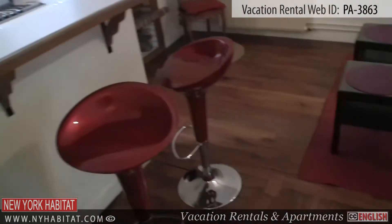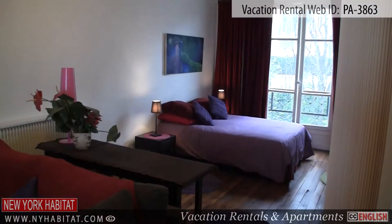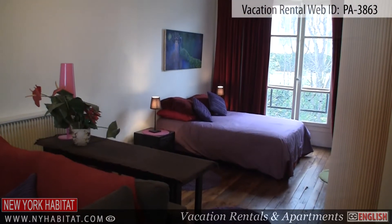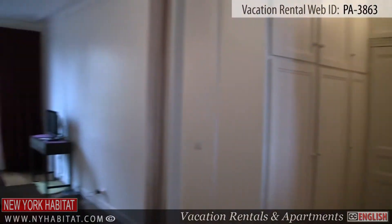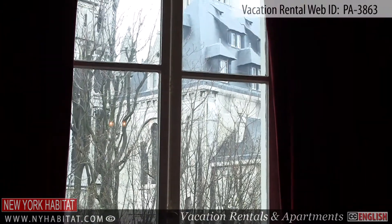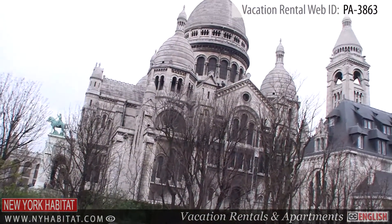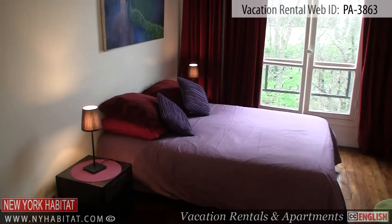Upon entering the apartment, you will find yourself in the main living area. This furnished living area is equipped with a double-sized bed and a TV. The large window in this room not only brings in natural light to the space, but has an amazing view of the Basilica of the Sacré-Cœur. Wi-Fi internet access is also available throughout the apartment.